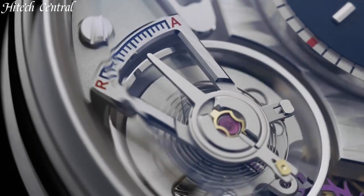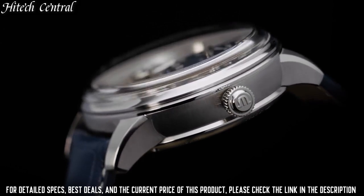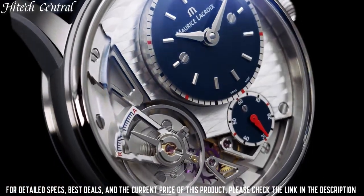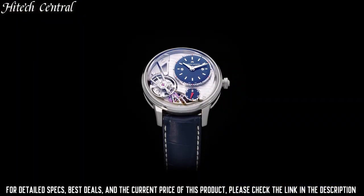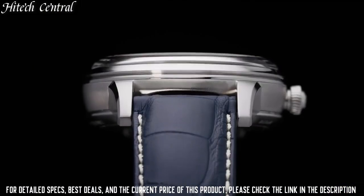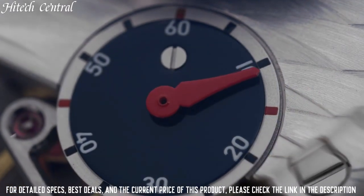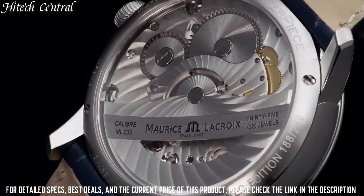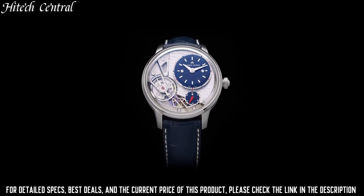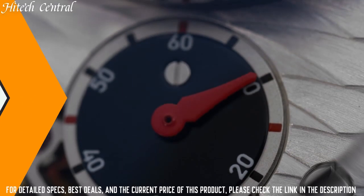Number 6: Maurice Lacroix watch PT6158-SS001-231. Dial type: analog. Luminescent hands and markers. Day of the week display centered below the 12 o'clock position. Date display at the 6 o'clock position. Maurice Lacroix caliber ML143 automatic movement with a 38-hour power reserve. Scratch-resistant anti-reflective sapphire crystal. Pull-push crown. Transparent case back. Case size 40mm, case thickness 12.5mm, round case shape, band width 20mm, band length 8 inches. Deployment clasp. Water resistant at 50m, 165ft. Functions: date, day, hour, minute, second. Luxury watch style.